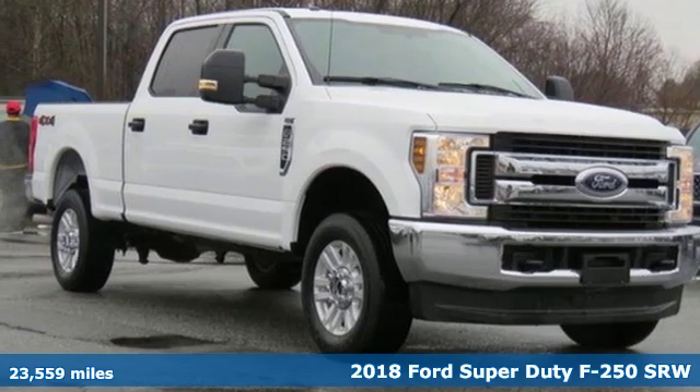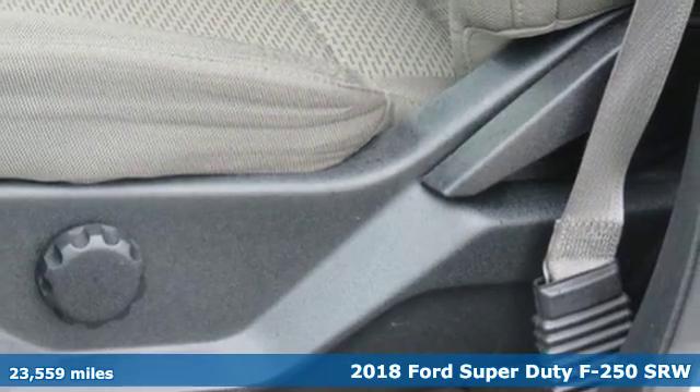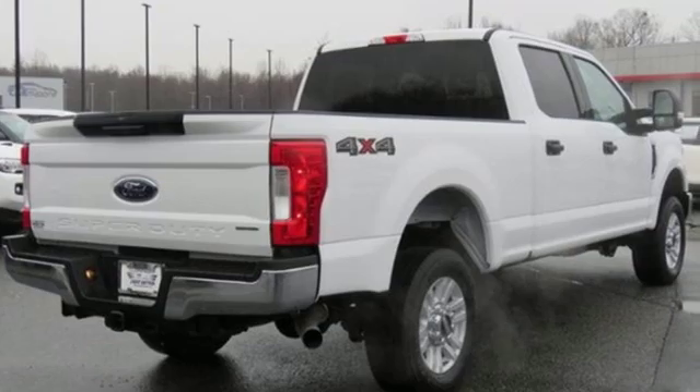Here's a 2018 Ford Super Duty F-250 single rear wheel. Ford has won over millions of loyal customers with a wide range of value-driven vehicles.